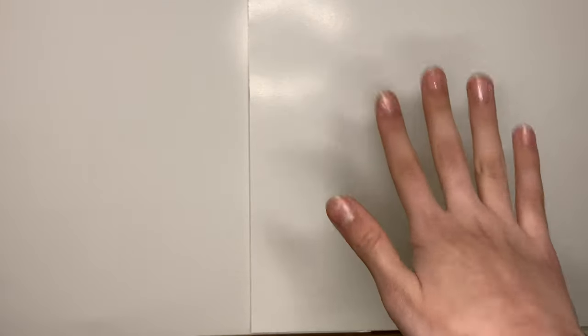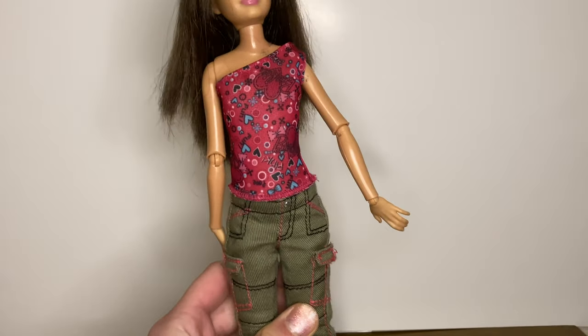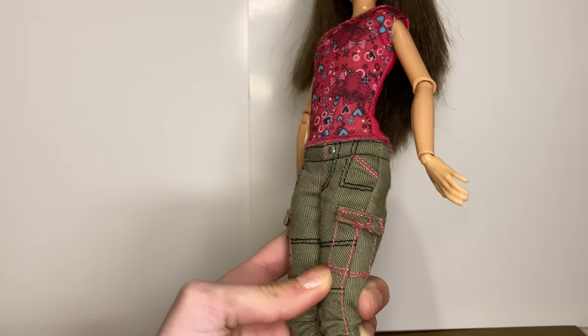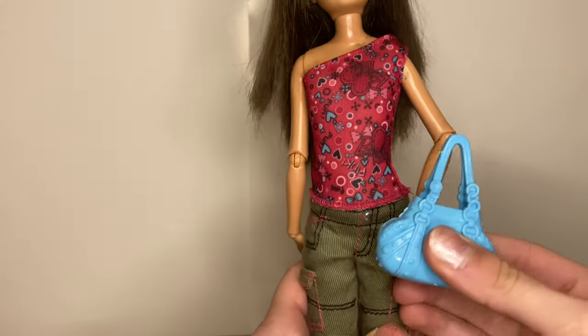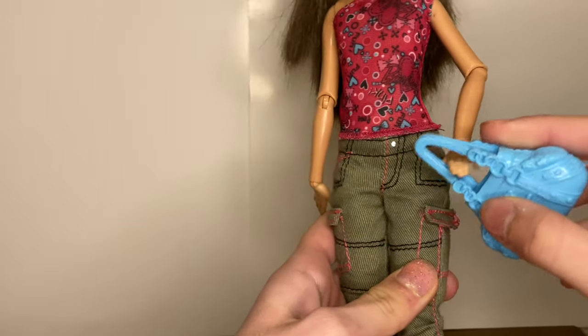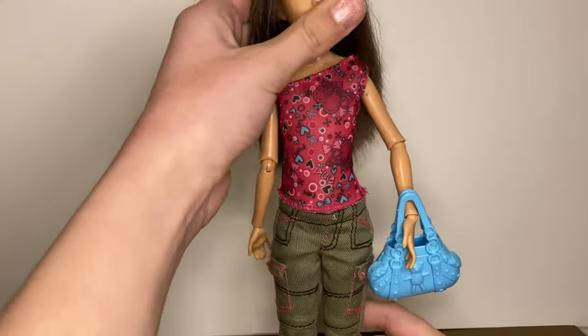I'm going to try and give her a hairstyle that makes the hair lay down so you can't really see the poof. I also just came back from my Instagram live where I let you guys decide what outfit to give the doll, and this is the outfit you came up with — I'm really happy with it. I also decided to give her a little accessory, and I think I'm just going to put that on her hand. Yeah, that looks really cute. So this is the finished doll.